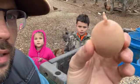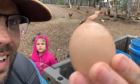Sometimes we find funky eggs. That egg looked like it had a balloon knot tied on the end of it, huh?